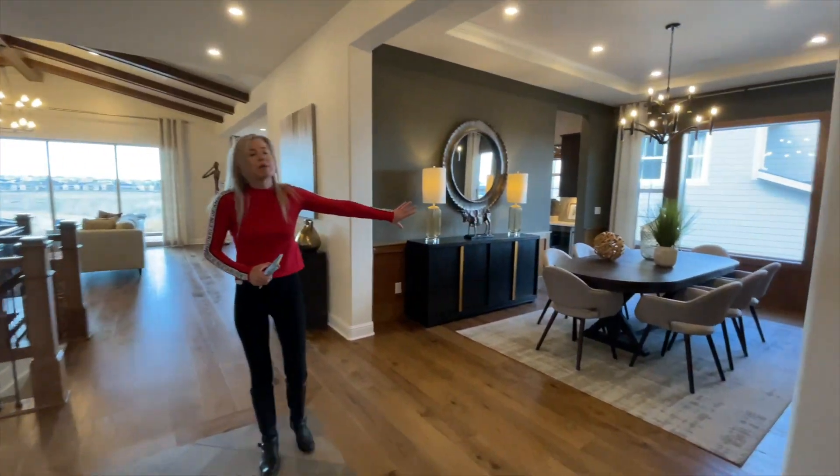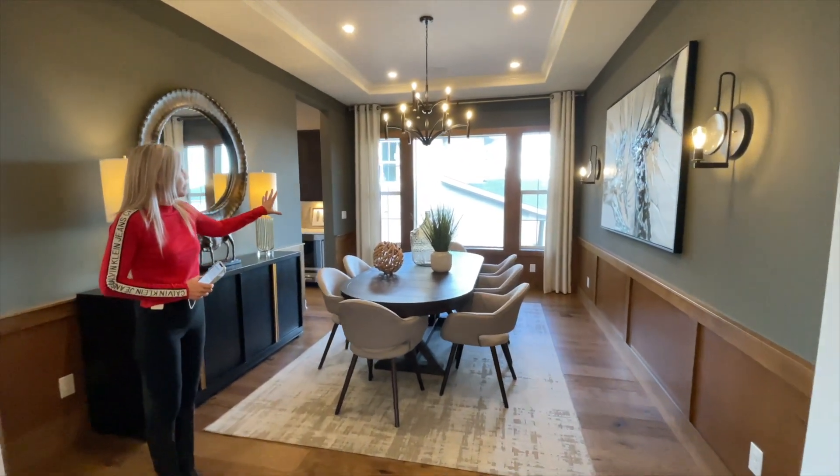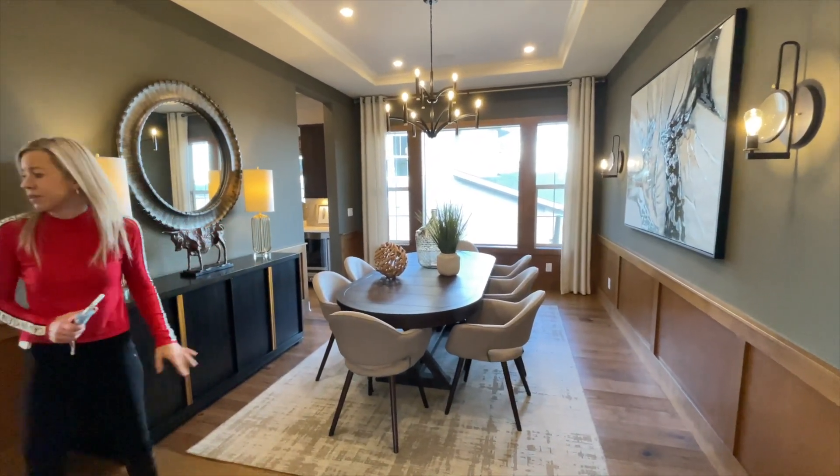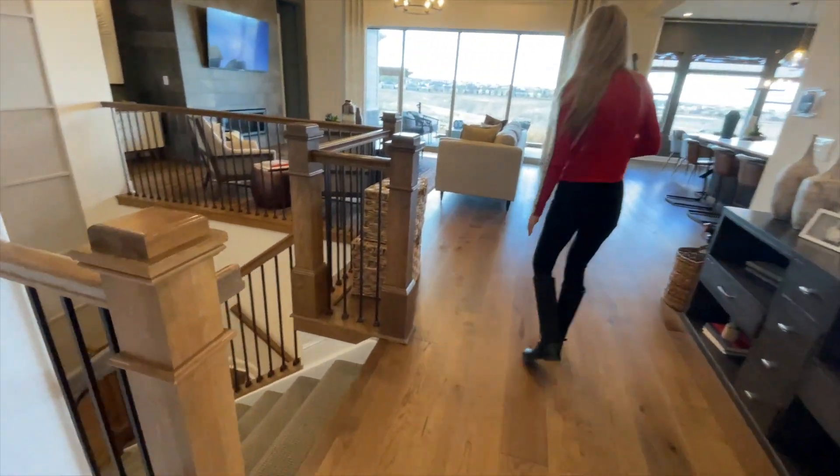If we look over this way, we have a nice big formal dining room with nice big windows here looking out into the side of the house. And this way we're going to walk right past our stairs leading into our basement.